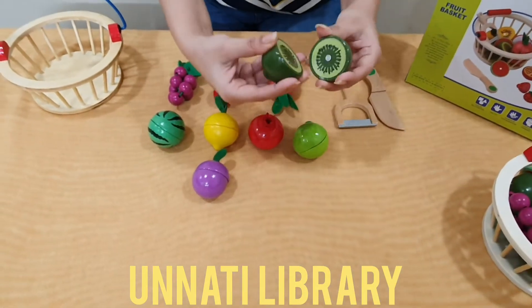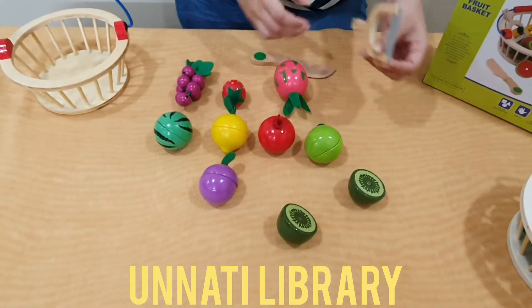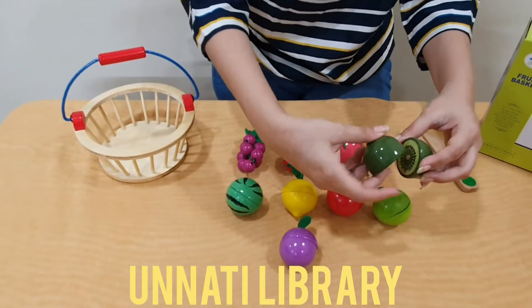So as you can see, this is magnetic. So this can be used either for chopping, you can also teach the child the concept of a peeler. This can also be used to teach colours and different fruits.